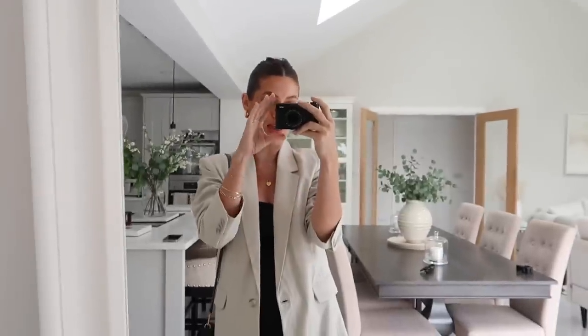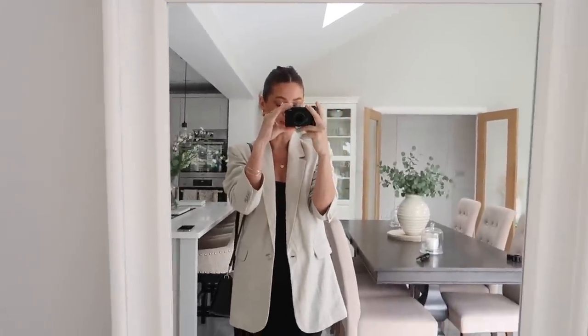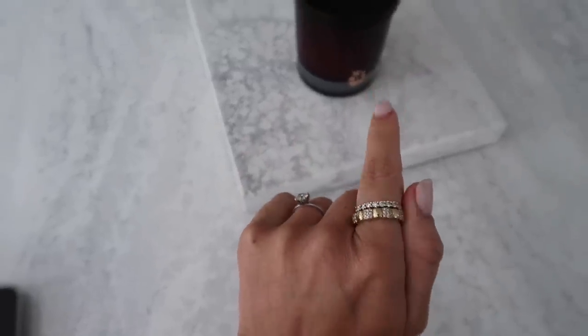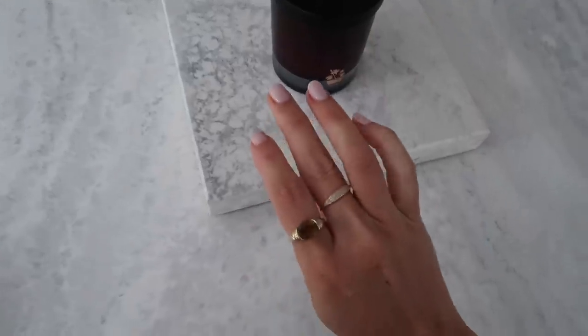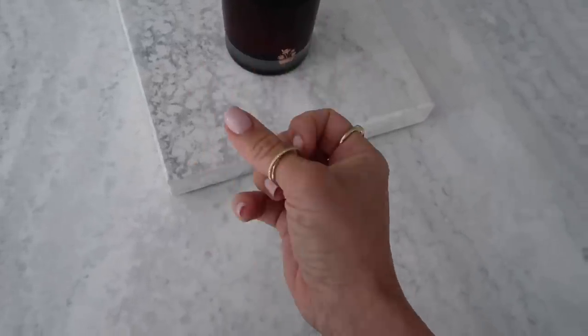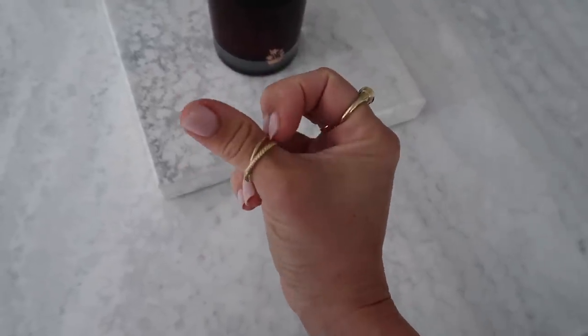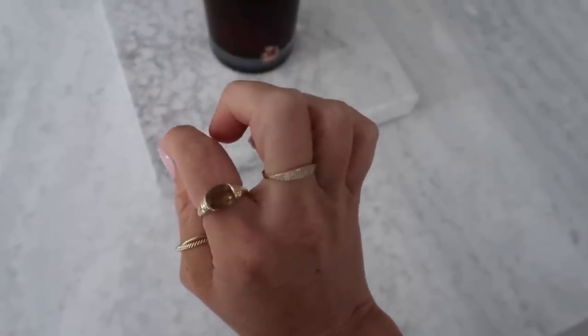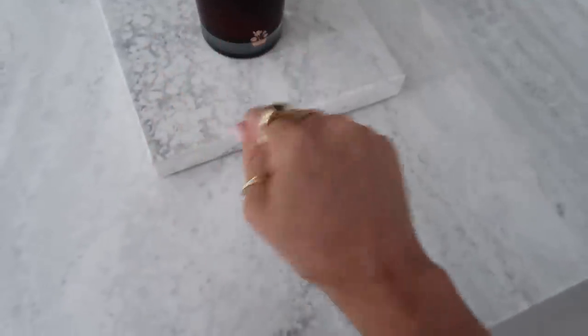For jewellery I've got my chunky gold hoops from Monica Vinader and my little heart pendant from Monica Vinader as well. I've just popped some rings on — I've stacked these two beautiful diamond rings from Majuri on this hand. And then on my other hand I've also got three rings all from Majuri: this little twist one on my thumb, this gorgeous gemstone one, and then this Pavé diamond one.